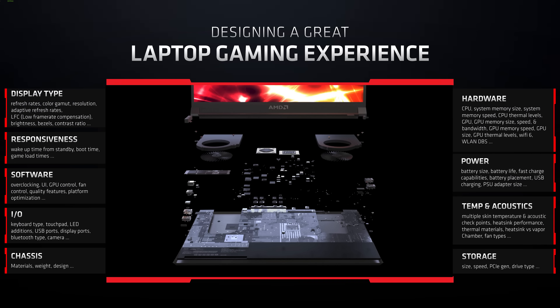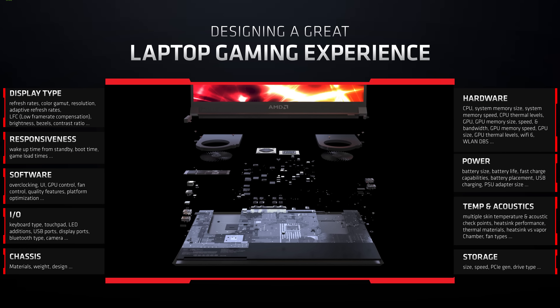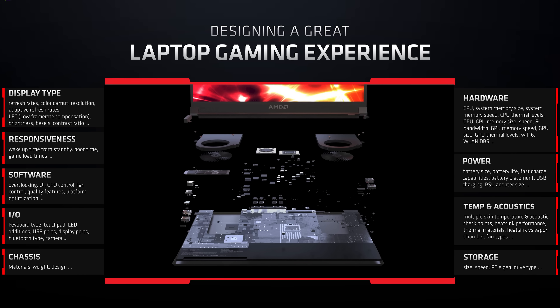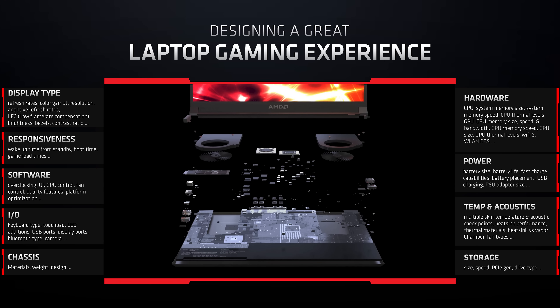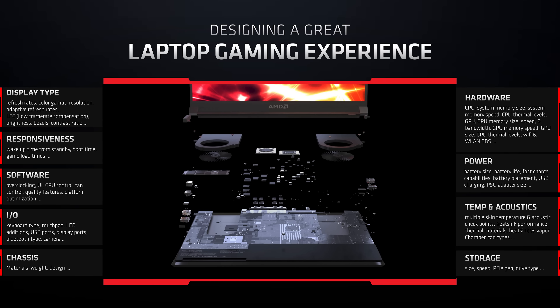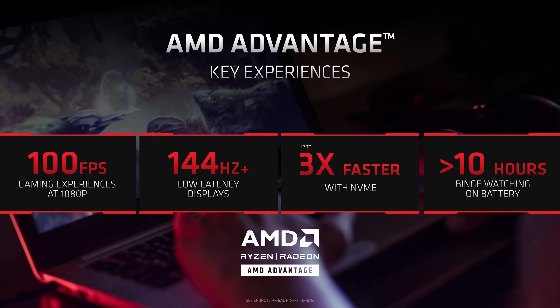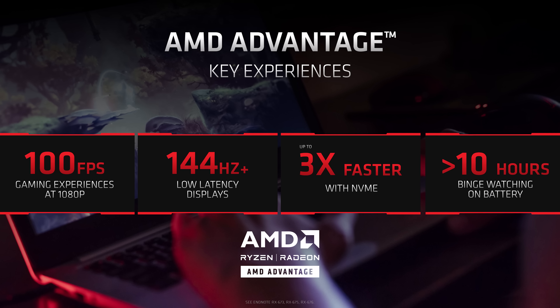Speaking of all-AMD, they're also announcing AMD Advantage, which is basically a way of ensuring laptops meet a number of minimum requirements such as good displays, good I/O, good build quality, certain amounts of battery life, good thermals, and storage speeds. So in theory buying an AMD Advantage laptop means there's a level of user experience that can be expected as a baseline.